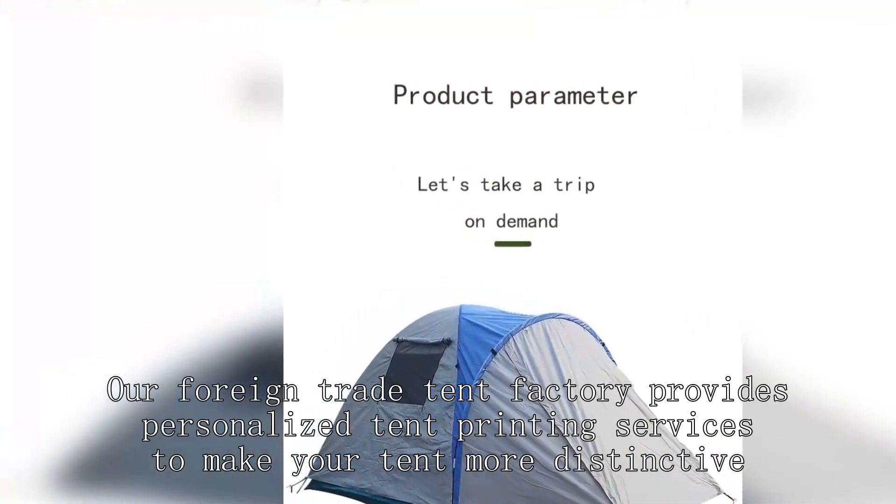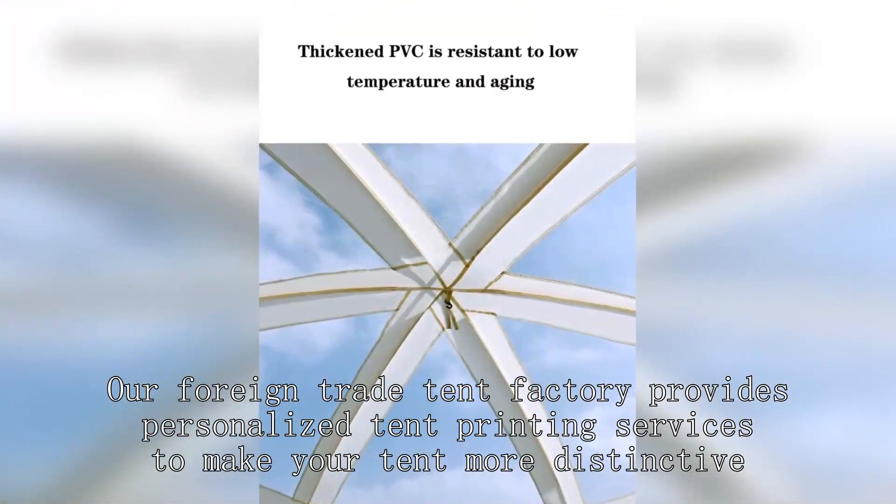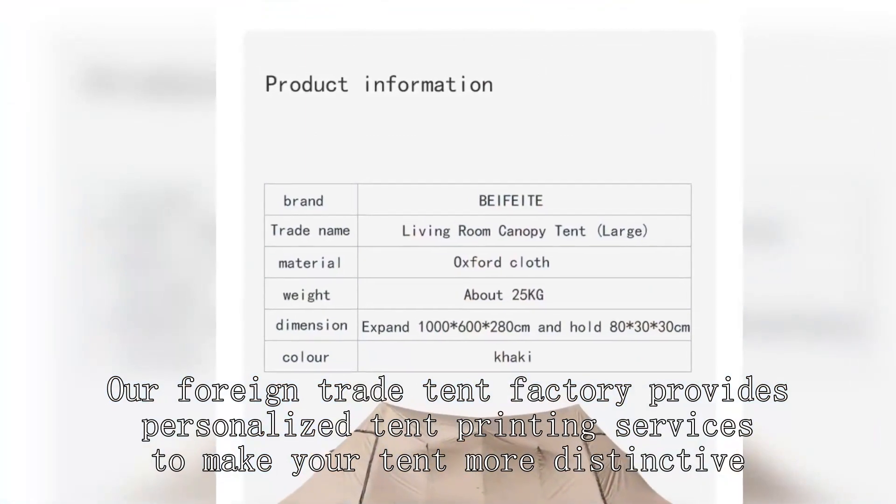Our foreign trade tent factory provides personalized tent printing services to make your tent more distinctive.